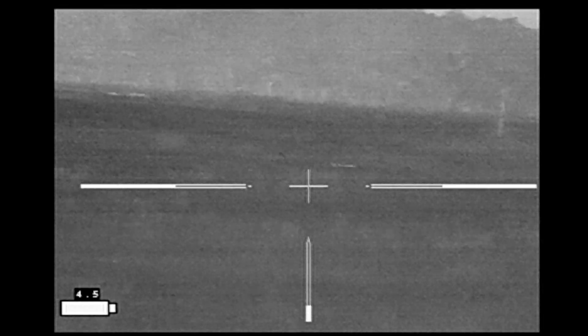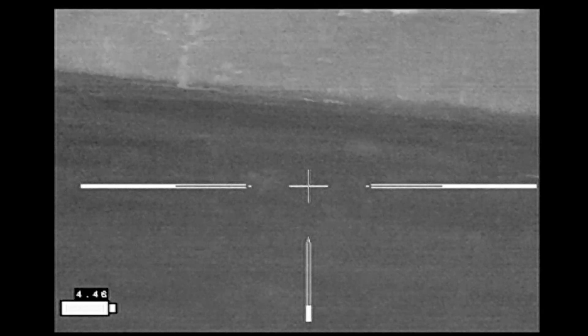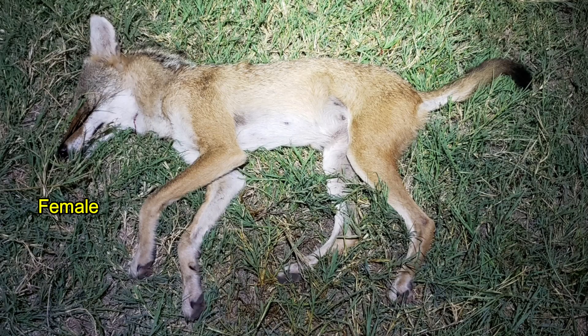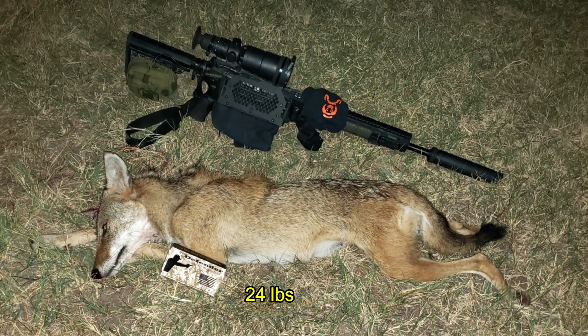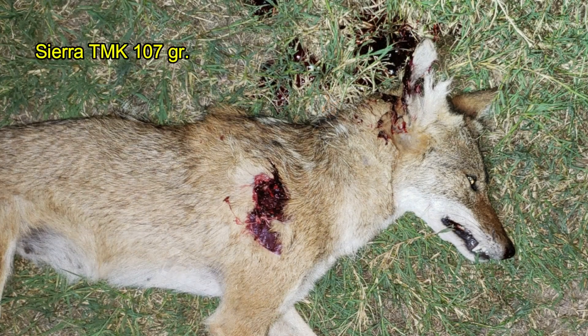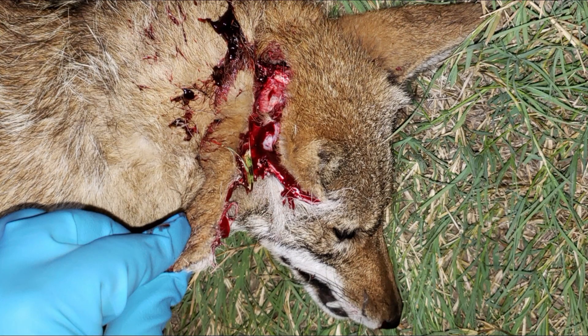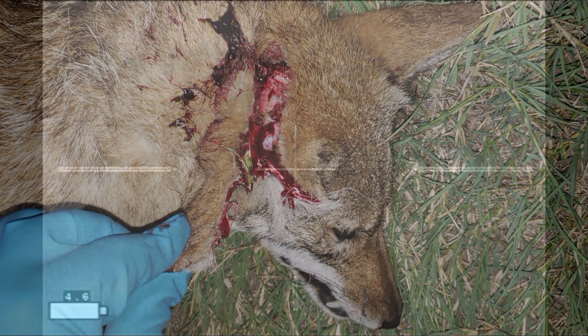While not too bothered, those two shots seem to wake up the cattle. Turned out to be a female coyote. The second shot entered the neck below the chin. She came in at 24 pounds. The first shot through the shoulder produced a huge exit wound. Undoubtedly the second shot wasn't necessary, but it did a huge amount of damage to the back of the head.